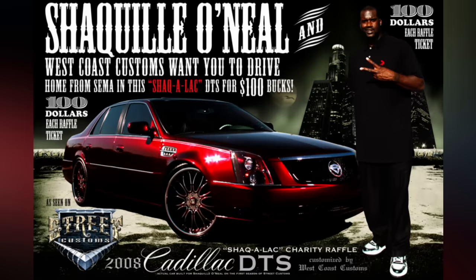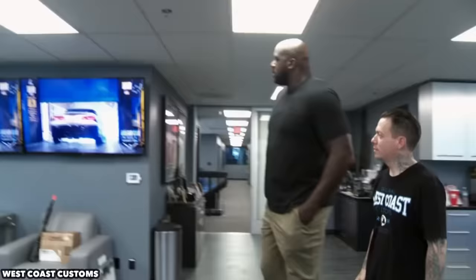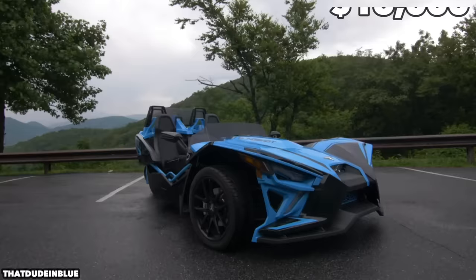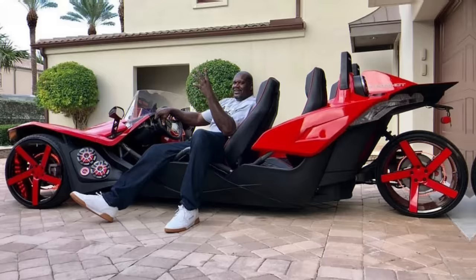Remember the time Shaq bought a two-seater Polaris Slingshot? He was obviously so pleased with it that he moved up to a four-seater. In Shaq's case it might as well be a three-seater, since he will have to move the driver's seat back as far as possible for legroom. While you can buy a Polaris four-seater for about $16,000, we don't know what Shaq's cost — he is known for completely customizing his vehicles and this one has been hush-hush.